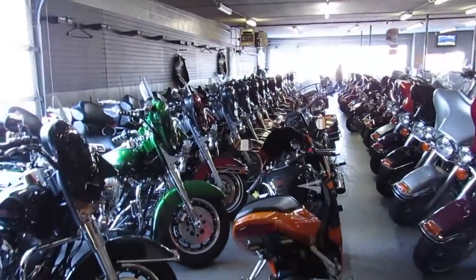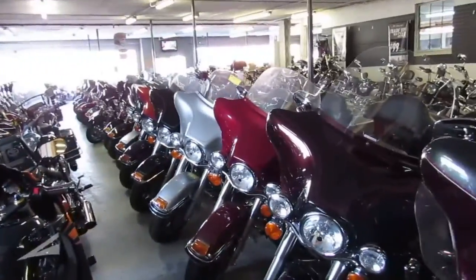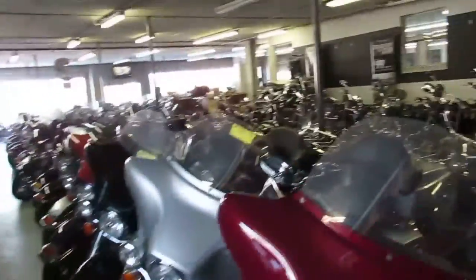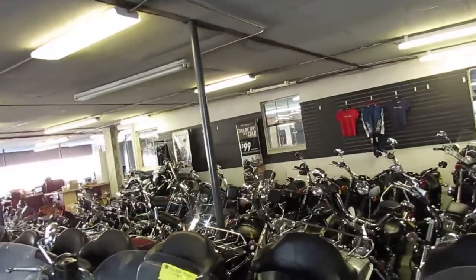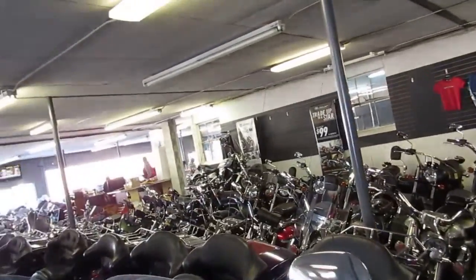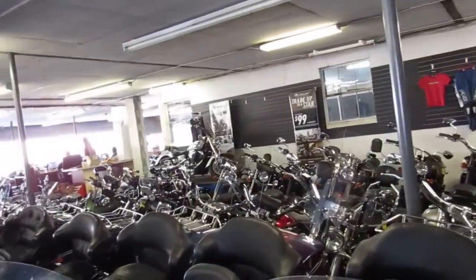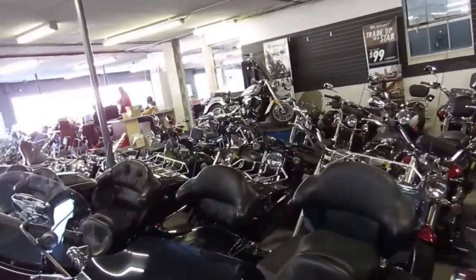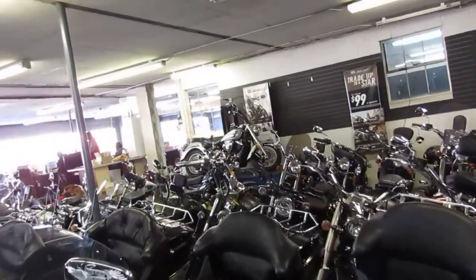These are all of our ultra classics that we have in this showroom. We've got more elsewhere, some more bikes waiting to get videos and pictures. In the back there you're going to see some more metric cruisers — V-Star 1300s, V-Star 950s, got a couple used Raiders, couple used Strikers in there, there's some V-Star 650s back there.